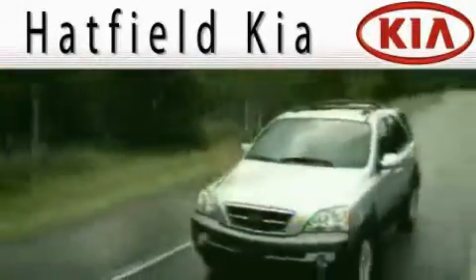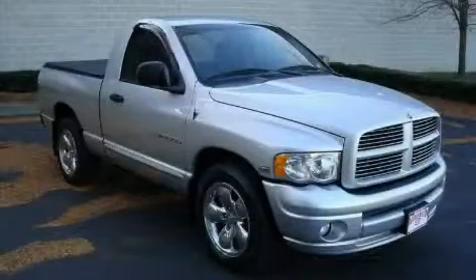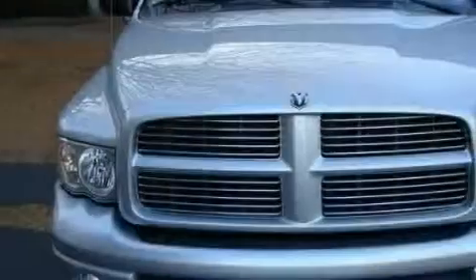Another fine vehicle offered by Hatfield Kia. This is a 2005 Dodge Ram 1500. It has what you need for work as well as what you want for play.